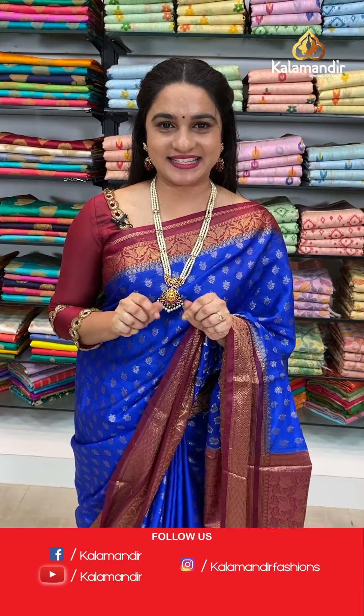You can also visit our stores in Andhra Pradesh, Telangana and Karnataka. Shipping is free all over India and COD is also available. For more updates follow us on Facebook Kalamandir, Instagram Kalamandir Fashions and YouTube Kalamandir. Visit our website www.kalamandir.com for more exciting offers, pretty combinations and phenomenal patterns. We will come back with another beautiful collection. Until then keep shopping at Kalamandir, stay home, stay safe, stay healthy and keep smiling. This is your host signing off. Bye bye. Namaste.